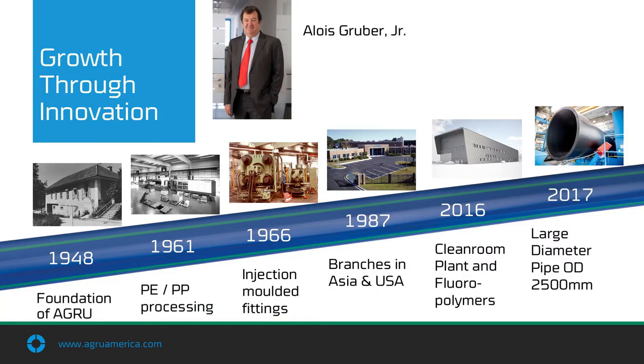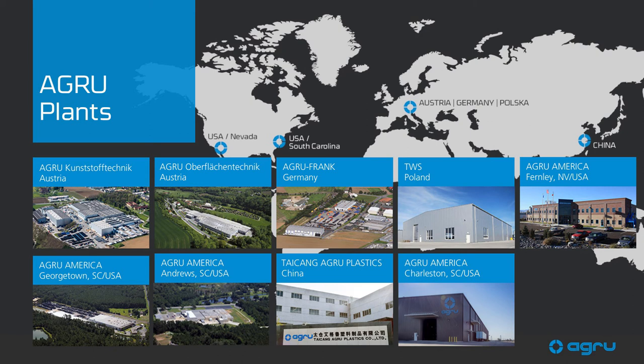Groundbreaking innovations have been a staple of AGRU since its founding. Today, AGRU specializes in industrial processing of thermoplastics and has set new standards in the industry with the construction of our cleanroom plant for the production of piping systems for ultra-pure media, as well as our brand-new XXL large-diameter pipe plant that just opened earlier this year in Charleston, South Carolina. AGRU has built our reputation for satisfying customers' demands efficiently, cost-effectively, and with great flexibility.